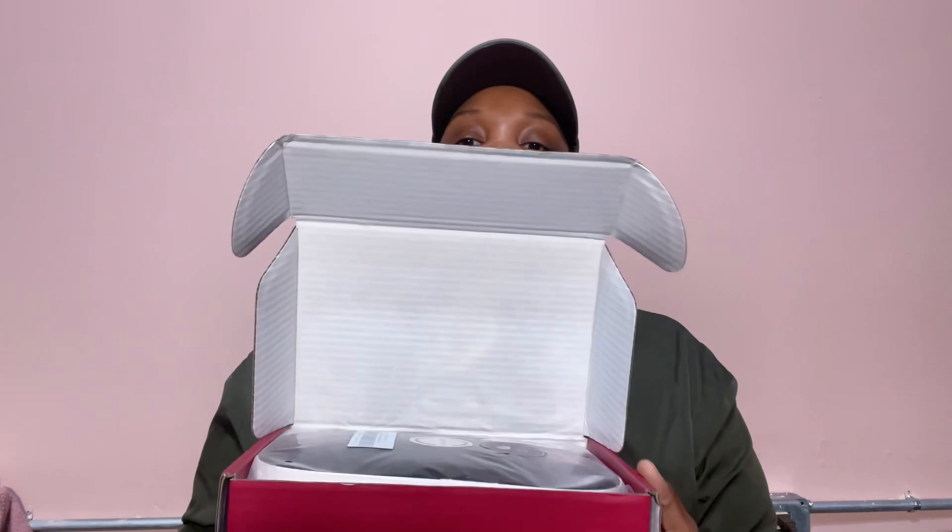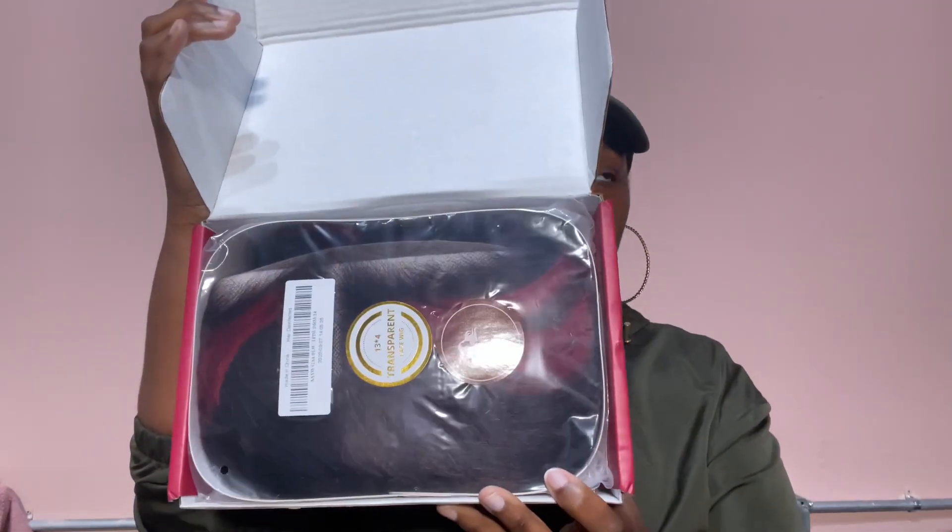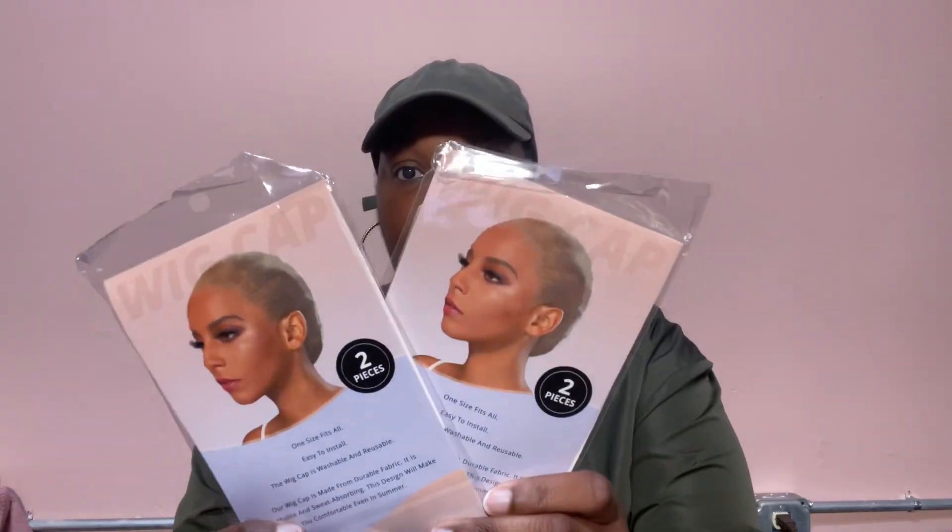Hey y'all, hope y'all doing good today. Thank you so much for coming to watch another one of my videos. I wanted to show y'all this wig that Beautiful Ever was so nice enough to send me. Right here I'm just showing y'all what came in my package.